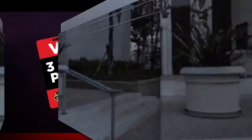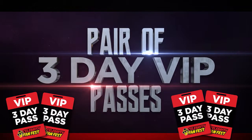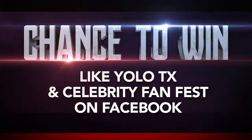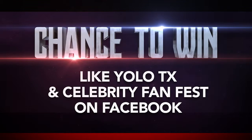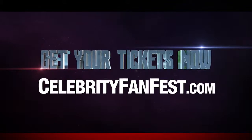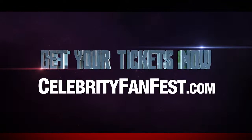Yes, that's right — we are giving away a pair of three-day VIP passes, plus a photo-op with one of these celebrities. All you have to do is like both YOLO Texas and Celebrity Fan Fest on Facebook, tag a friend, and share the post. That's it. So what are you waiting for? Grab your tickets right now at CelebrityFanFest.com. We cannot wait to see you out there.